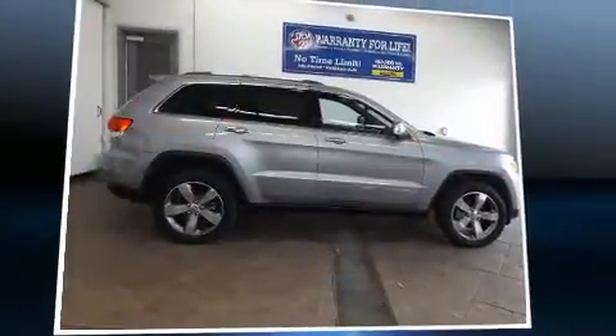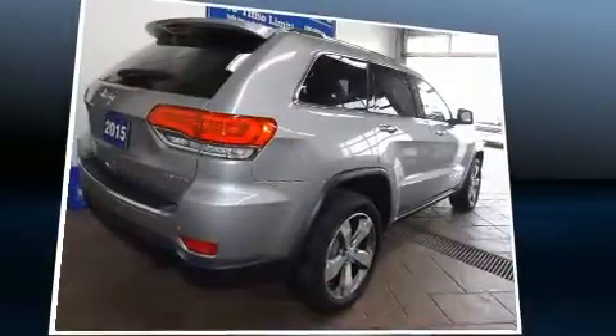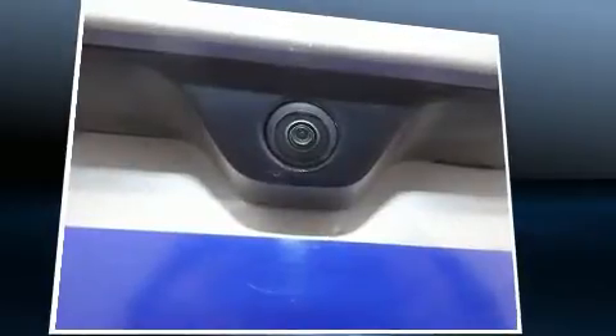Sensibility and practicality define the 2015 Jeep Grand Cherokee. Smooth gear shifts are achieved thanks to the refined six-cylinder engine, and for added security, dynamic stability control supplements the drivetrain. Four-wheel drive allows you to go places you've only imagined.